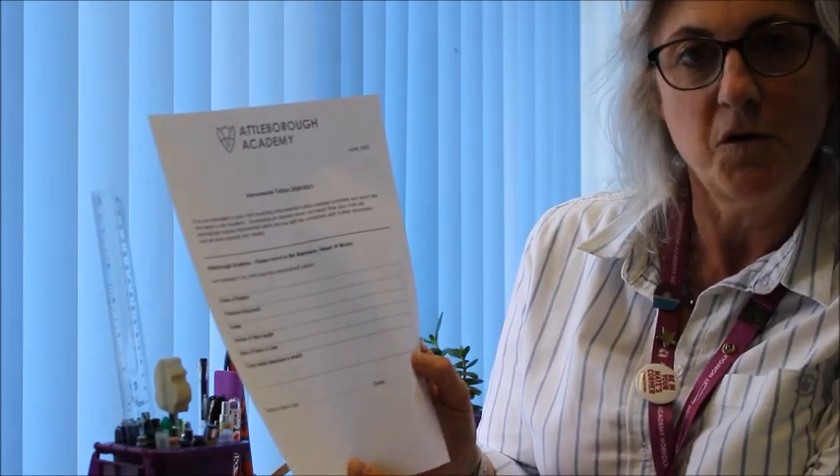If your child is a musician and would like to take some music lessons, we can also provide that. There's an instrument and tuition form here — if you return that to us, the head of music will contact you.